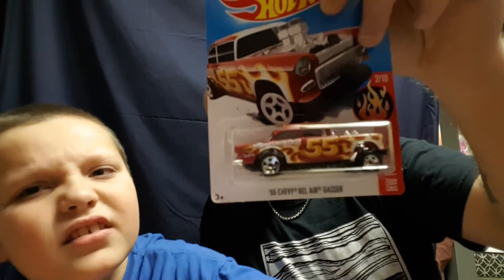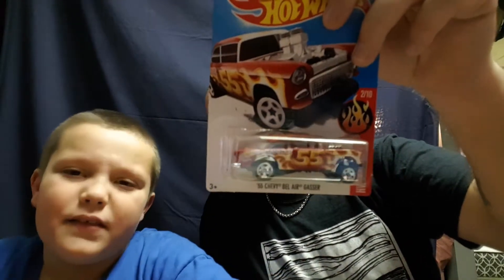She also got me the '55 Chevy Bel Air Gasser. I really like those cars — I don't like them as much as the '67 Camaro, but it's one of my favorites. The front end is all lifted up like it's doing a wheelie. Love this car.